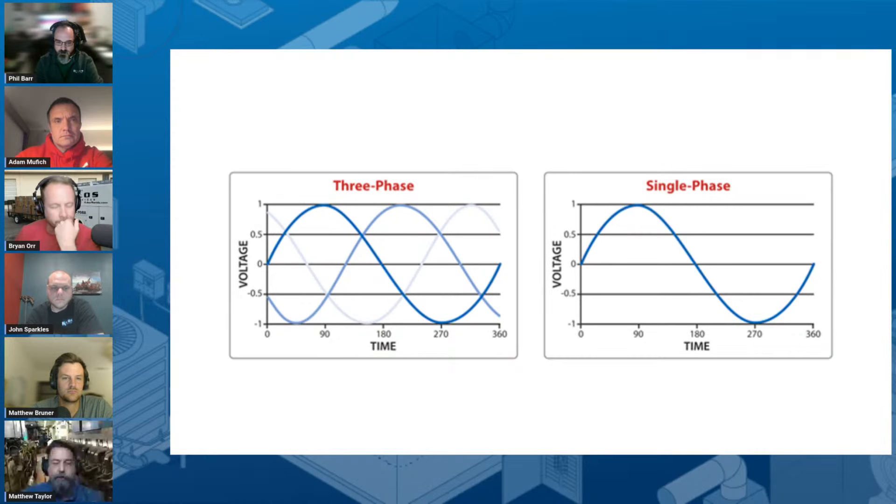That's generally because as Brian started talking about, when we're generating this power in the power plant, we're doing that with a physical device. That device typically has arms — it looks like our Y — and it's got coils wrapped around it. They're 120 degrees apart physically; if you took a compass and measured, it'd be 120 degrees. That's why we get that phase stagger on the three phases.